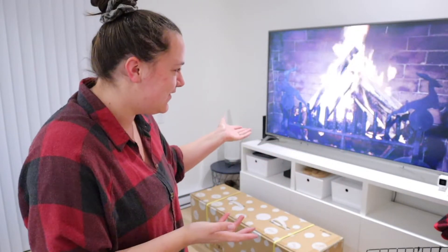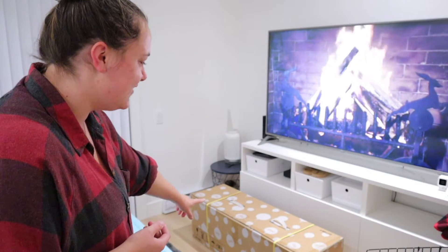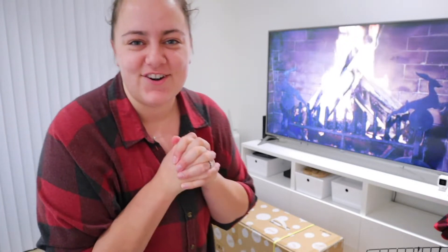We've got our fire glowing. This is where we're going to put our tree. We have a brand new tree. I'm so excited, so let's get started.